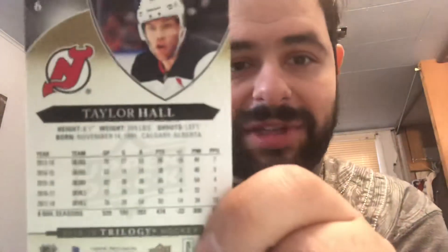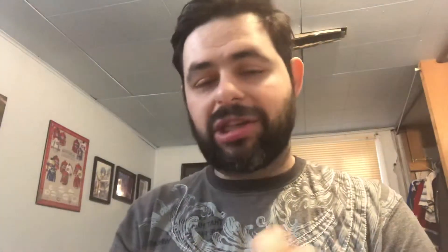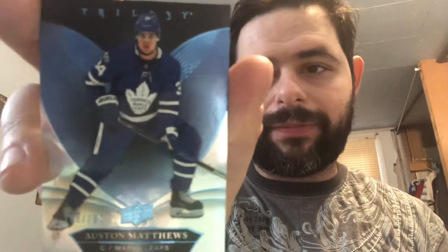Alright, pack one: first up we have a base Taylor Hall — very nice looking base cards. Here are the backs of them. For the San Jose Sharks we have Erik Karlsson. Our first hit is for the Toronto Maple Leafs — we have a blue base parallel out of 39 of Auston Matthews. I know some people that might want that card. Also a Jake Guentzel.